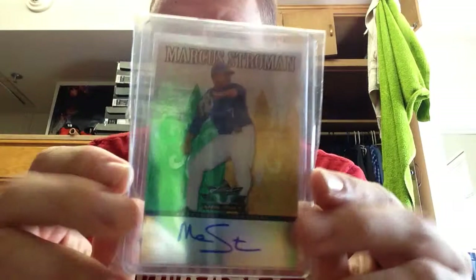This is Leaf Valiant — it's on card. And the next two are from Museum Collections. The first one, the triple jersey or whatever, is numbered to 349.